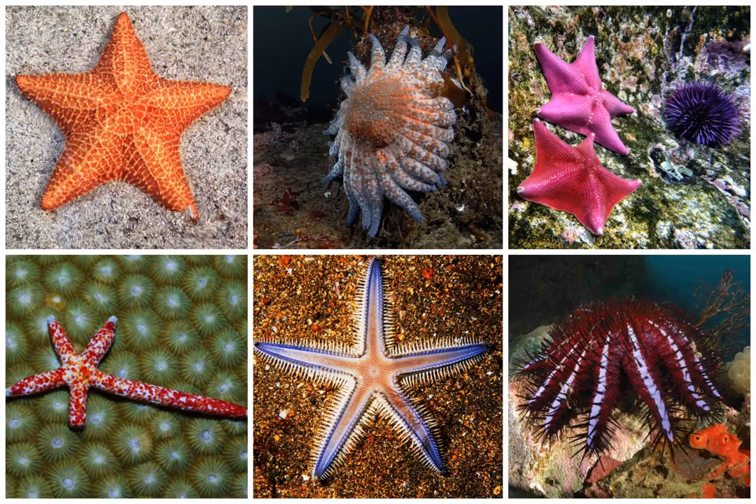Starfish are actually not fish since they don't have gills, scales, or fins, so scientists prefer for them to be called sea stars. They're related to sand dollars and sea urchins. If you look at the bottom-left sea star, you can see that they can regenerate a lost arm — it takes about a year and is a pretty slow process. They are protected by armor; some are leathery or prickly. They also don't have blood in their circulatory system — it's made up mostly of seawater. Their mouth is on the underside, and when they want to eat something, they attach themselves to it, take their stomach out of their mouth, envelope whatever they're eating, and pull it back into the body.